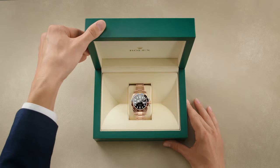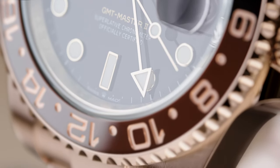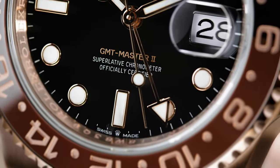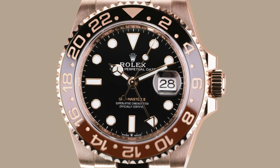The Rolex Oyster Perpetual GMT-Master II — a watch designed for long-distance travel across time zones. A purpose-built timepiece for criss-crossing the globe, the GMT-Master II has the ability to track two time zones, allowing you to read the local time and the time back home, or the local time and that of an alternative time zone.